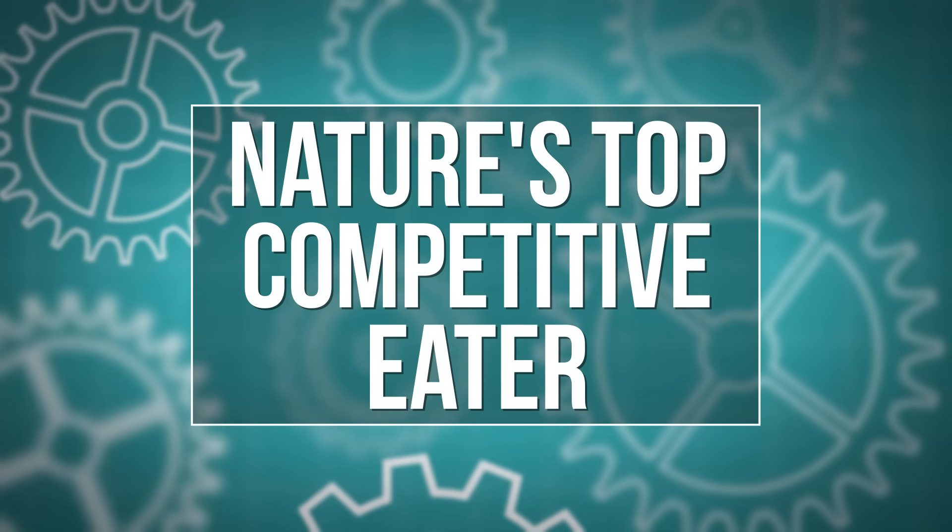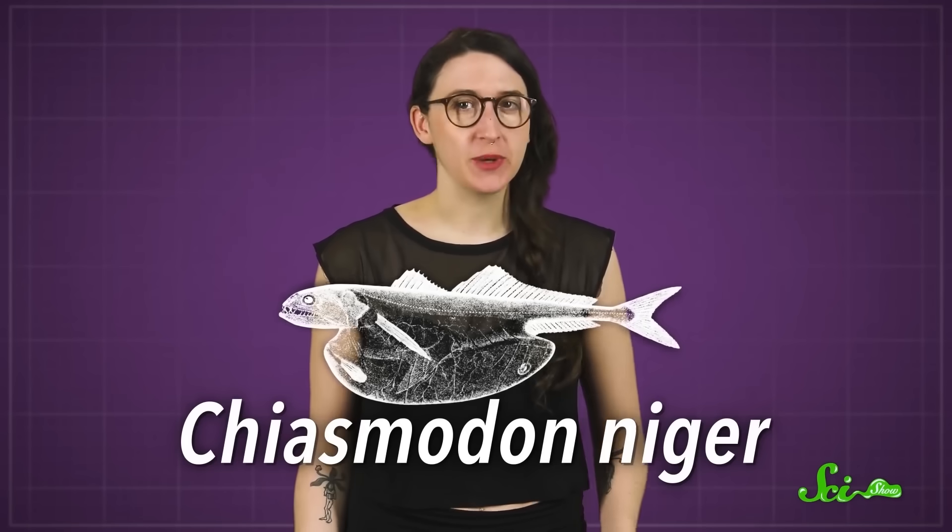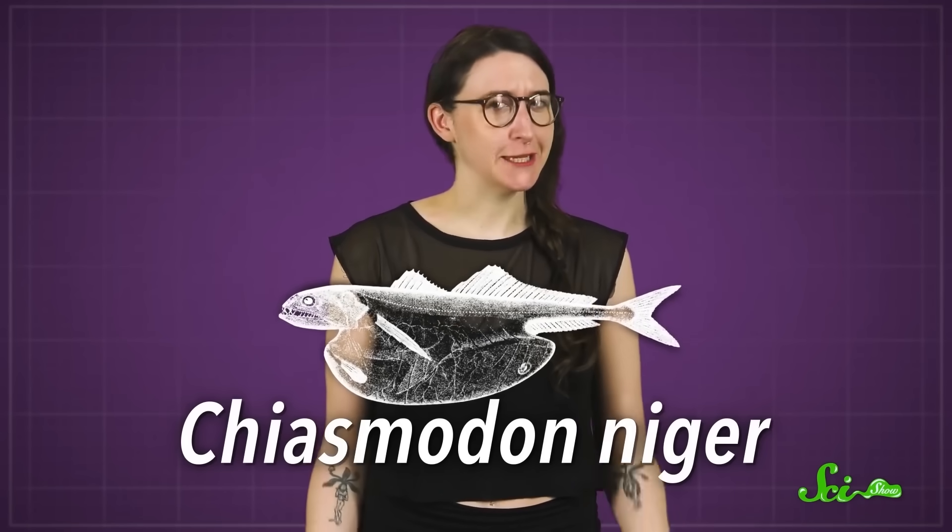That worm is by no means the only weird eater in the ocean. There's also a fish called the black swallower. And if you thought those hot dog eating contests were impressive, they have nothing on this thing. Here's one from Olivia. Compared to other creepy deepwater critters like gulper eels or anglerfish, Chiasmodon niger looks pretty unassuming, kind of like an ugly anchovy.